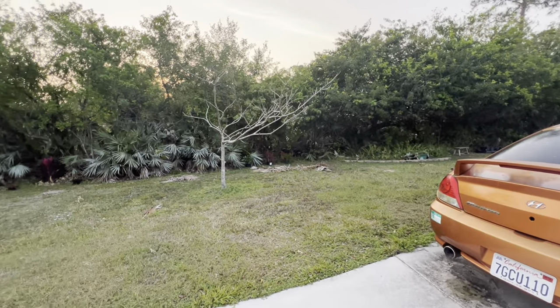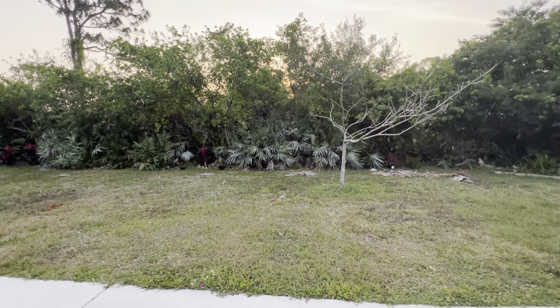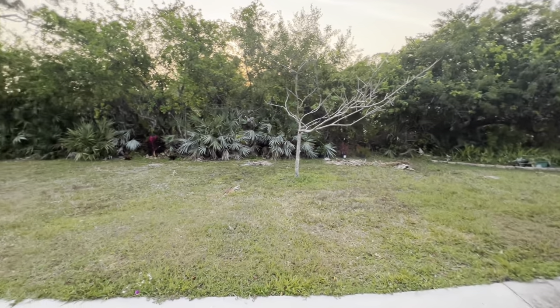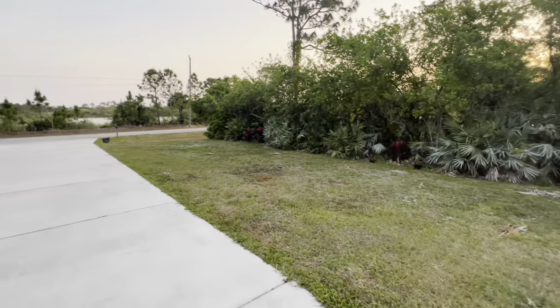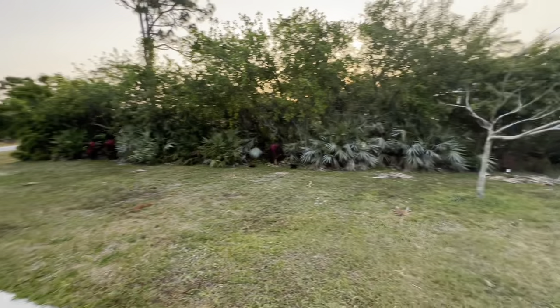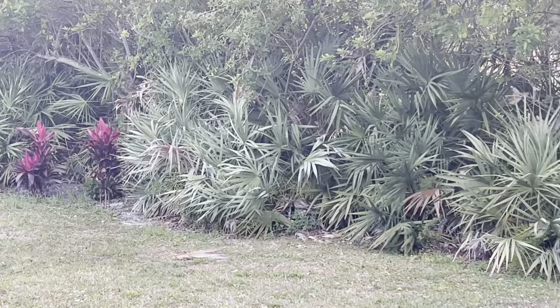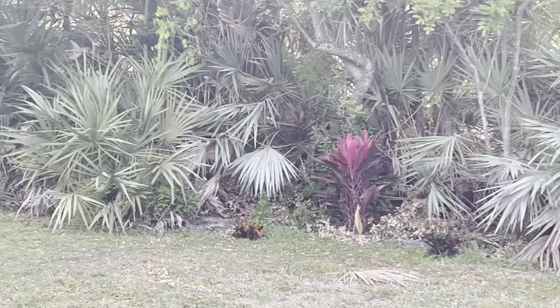I'm just going to walk around and show you. I've been updating but it really wasn't much of anything, so I thought I would add it to the Home Depot trip. All the plants are doing good here — the Thai plants. And there's some more there.